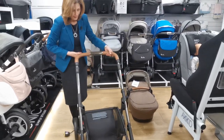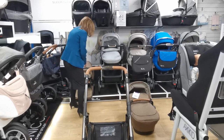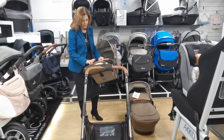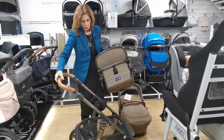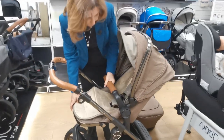Now I'm going to get our pushchair seat unit. This is the pushchair seat unit for the Pacific — it comes with this absolutely gorgeous faux fur liner as well. The seat unit is both parent-facing and world-facing, and it sits into the middle section of the chassis like that.